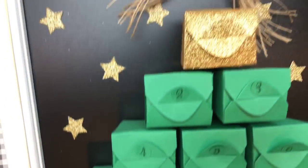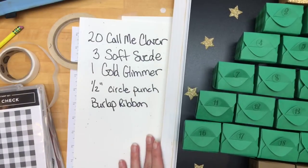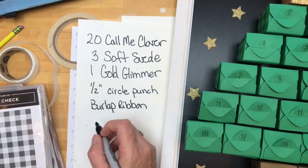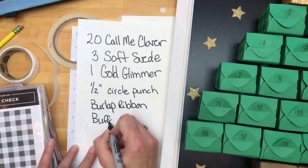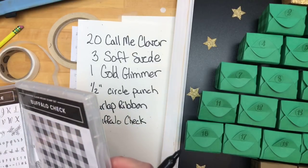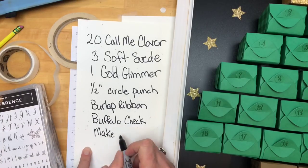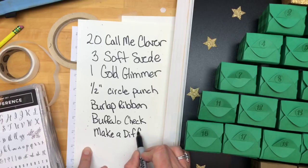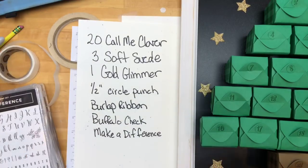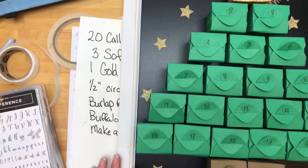You need your burlap ribbon, a half inch circle punch, and gold glimmer paper. The stamp sets are Buffalo Check and Make a Difference for the alphabet. I'm going to put this on my blog. Tuesdays are more relaxed than Fridays, can you tell? You could also print the numbers if you don't have an alphabet set, although I can't get Stampin' Up cardstock to go through my printer — maybe you can. Do you guys have questions about this?